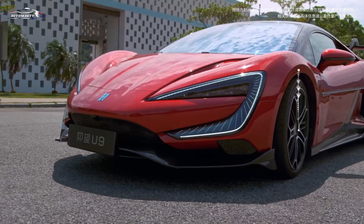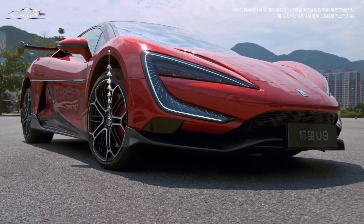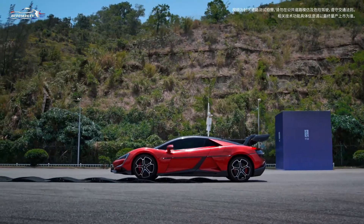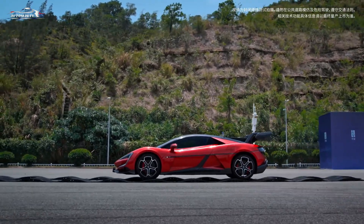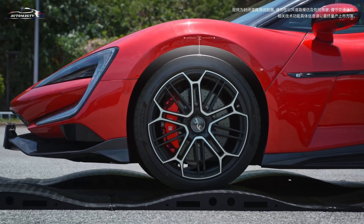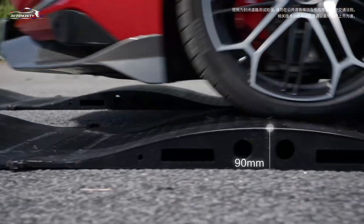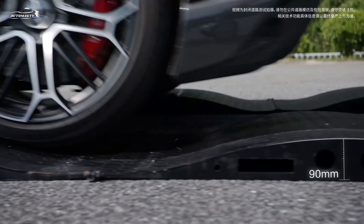Last year, BYD unveiled its U9 supercar under the luxury Yang Wang brand, their second release following the U8 SUV. While the U8 amazed with its ability to float on water, the U9 drew attention with its cutting-edge Desus X hydraulic suspension system, which enables it to jump and even perform dance-like movements.